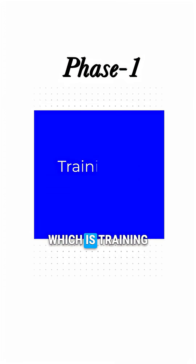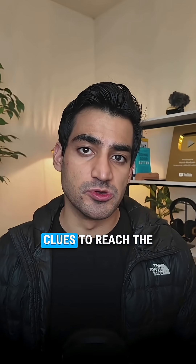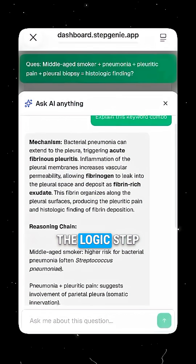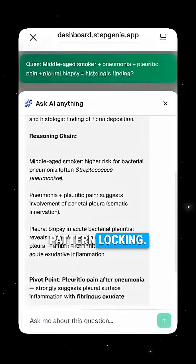In phase 1, which is training your diagnostic skills, you start by recognizing patterns and combining multiple clues to reach the right diagnosis. Step Genie gives you ultra simple keyword clues with the question and options, then walks you through the logic step by step. Tight, clean, and fast — no overload, just pure pattern locking.